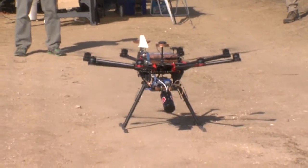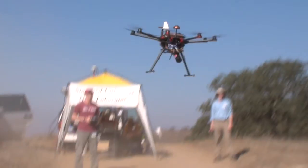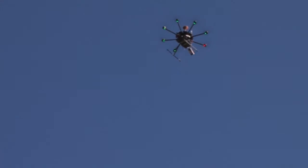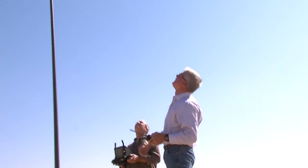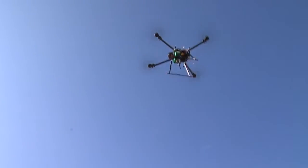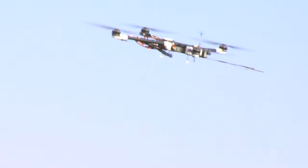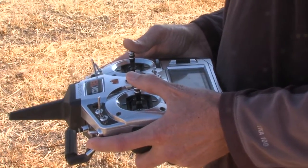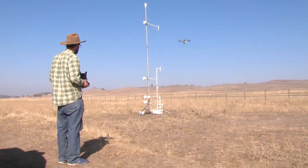We take you to Camp Roberts to see another novel use for UAVs. As usual, UAVs were in full force at MPS's popular austere testing facility. But not far from the runway, a little unusual experiment was underway.